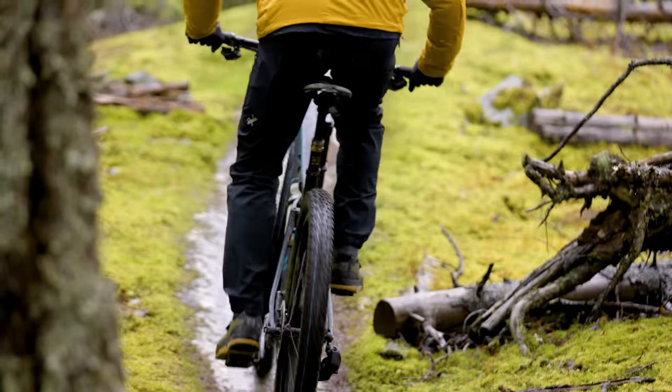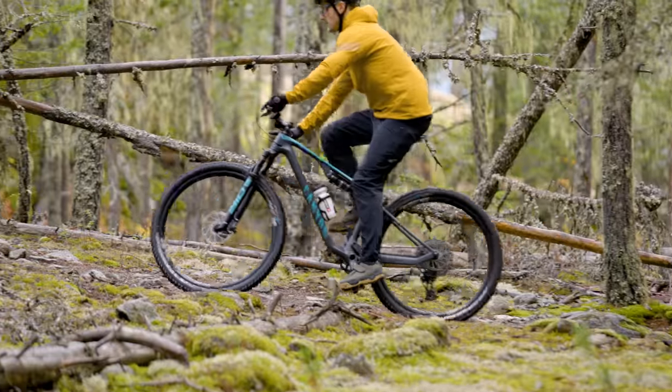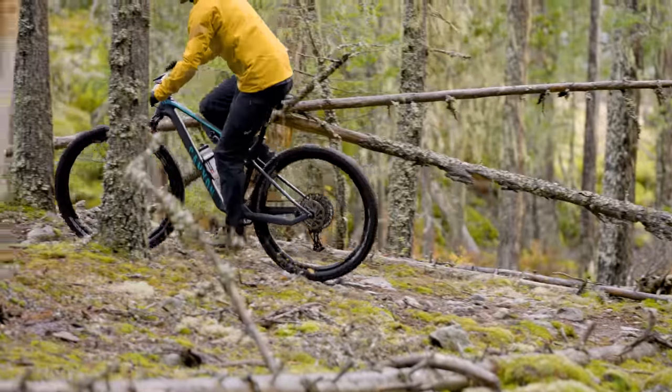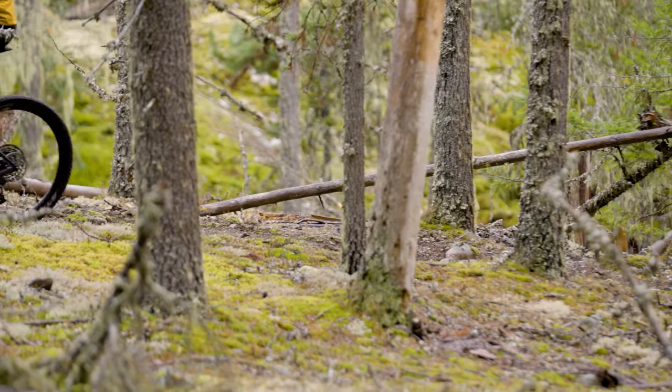Those are all the details on the Canyon Luxe Trail CF 8. Let's get into the ride impressions — we'll start with climbing. The Canyon is a strange bike in some ways and I think it's held back by a strange way of sizing the bike. Our medium had quite a long effective top tube and a reach of 460 millimeters — it's the only bike on the whole test that we're riding a medium in. The large would have had an effective top tube of 650 millimeters, making it a very big bike.